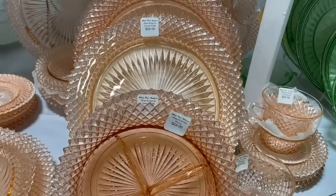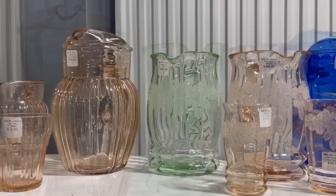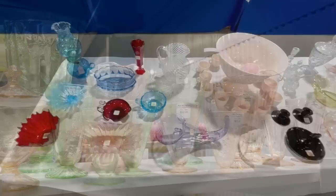Depression glass is becoming popular again — it was made around 1930. Some of the items were actually premiums, meaning they were kind of a gift with purchase in oatmeal or flour. This is the Miss America pattern — my mother had a few pieces in clear. I just love Depression glass because it's so practical and can be very pretty, for example with the square base sherbet dish. It was made in yellow, blue, green, pink, and by many different manufacturers. These pitchers are more elegant glass of the Depression era — $165 and $375 for the green.